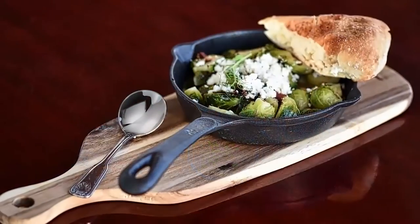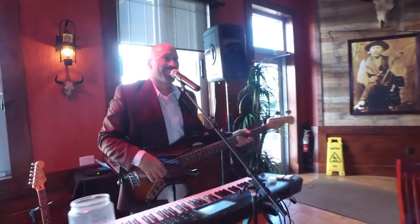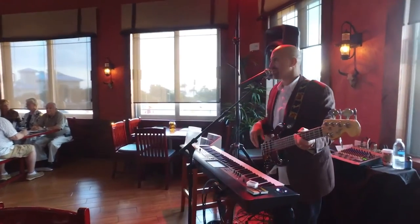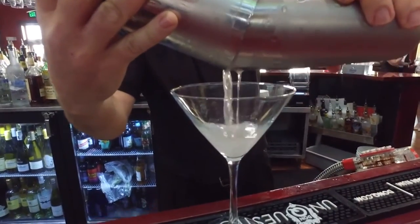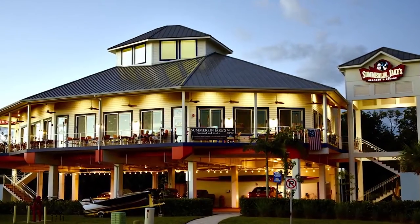The food here is absolutely delicious, the decor is lovely, and we have live music on Friday and Saturday nights. In addition to our vast menu, we have a smokehouse with a wood smoker where we cook all of our ribs, brisket, chicken, and pork. For those who are vegan or plant-based, we have a vast menu of fresh, locally sourced vegetables served daily.